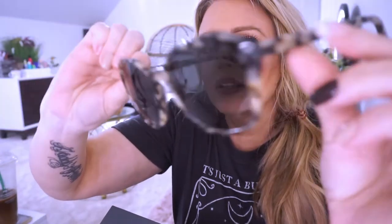The next ones are the Nancy Onyx Tortoise. These are so stinking cute. They have the tortoise, which is really trendy right now. They're a little bit more on the larger frame side, but I just think these are so stinking cute. Love these. So those are the Nancys — love those.